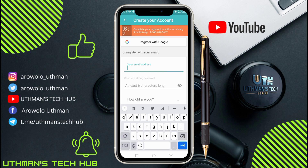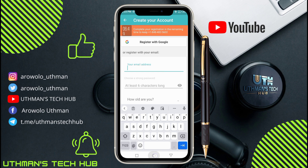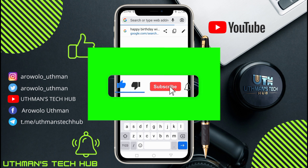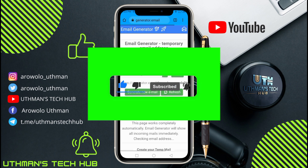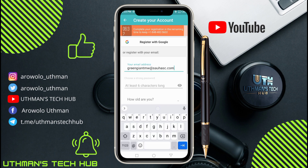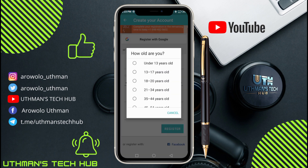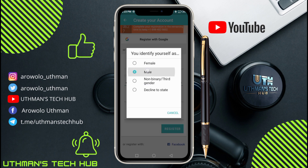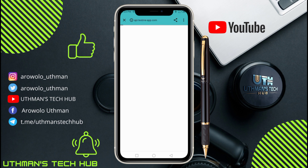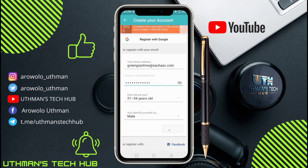I advise you to use your email to register, because if you later need the app or want to change your password you'll need it. If you don't want to use your real email, go to your browser and search for generator.email — I'll put the link in the description. Copy the email they give you, use it for FreeTone, and choose any password and age of your choice. Then click 'Register' and solve the CAPTCHA to proceed.